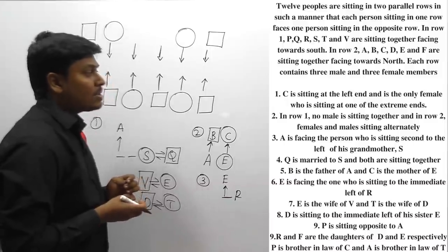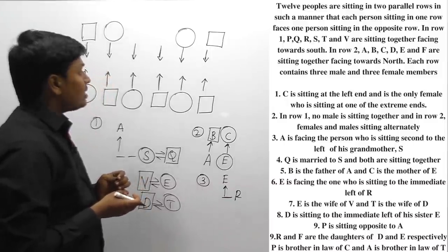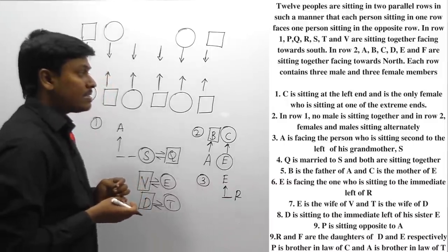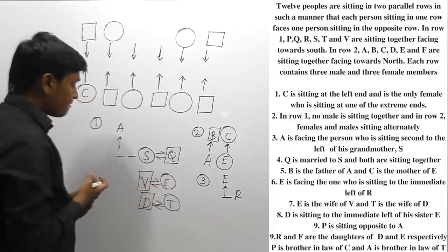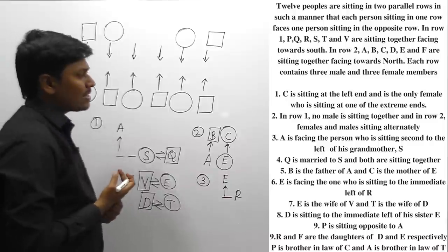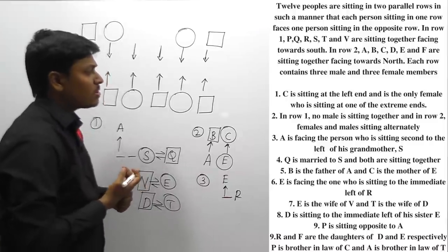D is sitting to the immediate left of his sister E. So immediately to the left of E, the person D is sitting.